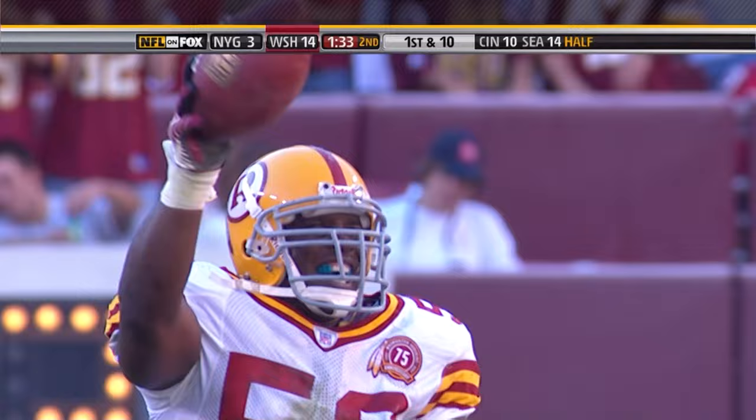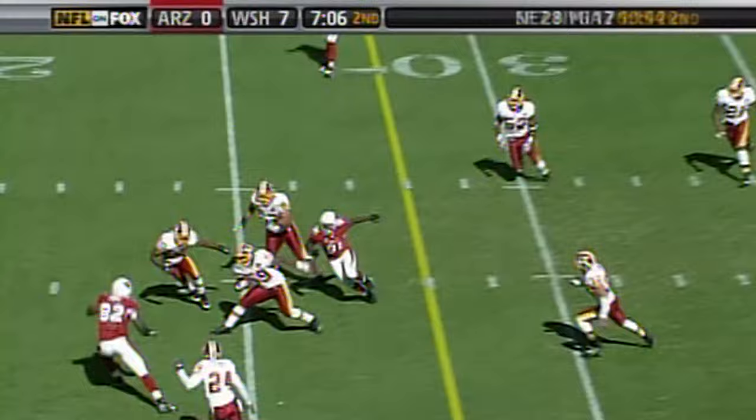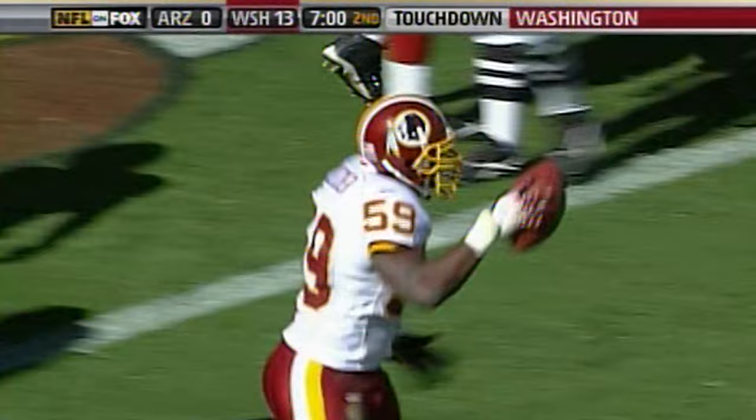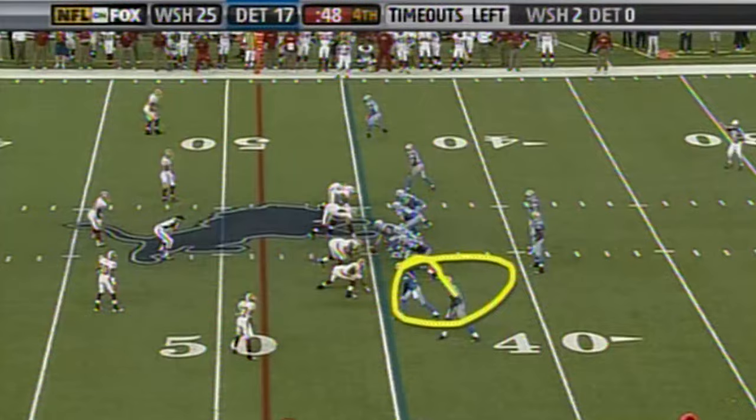Interception off the hands of Demetrik Evans, empty backfield. Then a pass to Warner is intercepted by London Fletcher — he's heading for the corner of the end zone, and he is in! A flying leap into the end zone by London Fletcher.